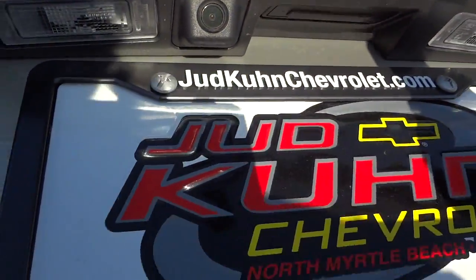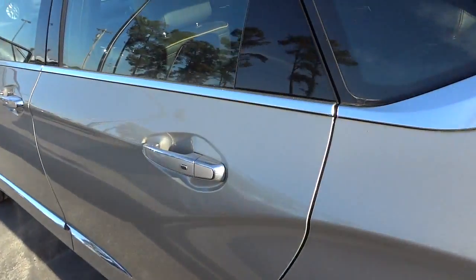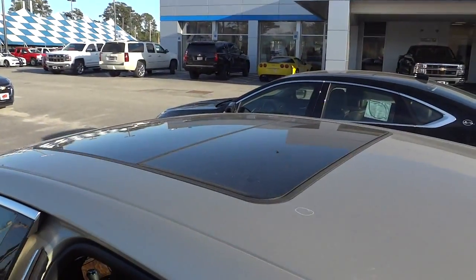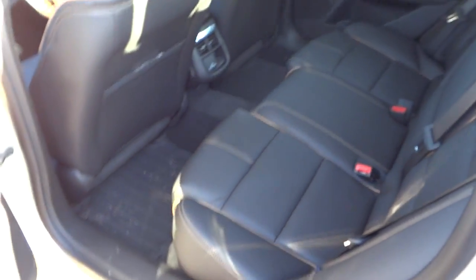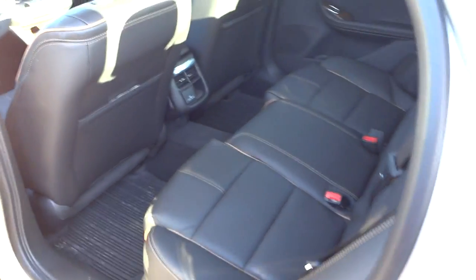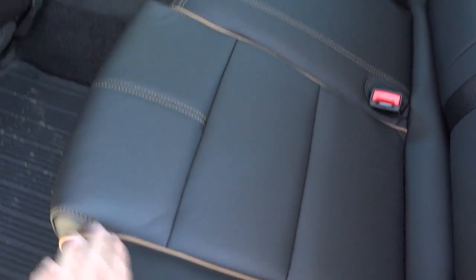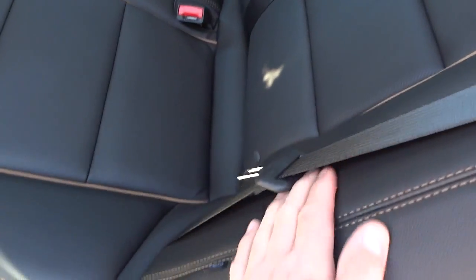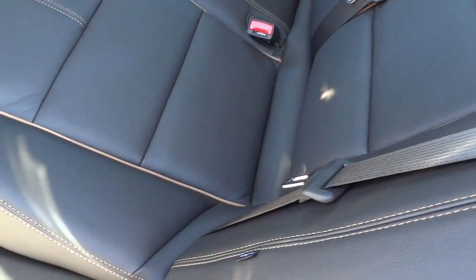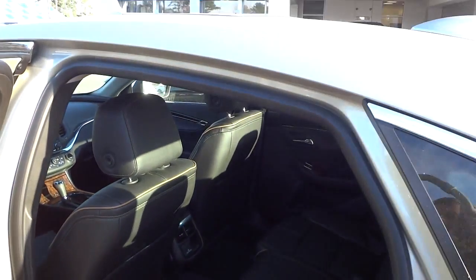This one has a panoramic sunroof — I really like those. It kind of helps out people in the back with their claustrophobia a little bit; they can see some sky. Same thing on this side, very nice. The leather and the trim and the stitching — kind of like a dark brown with a light brown accent. Really looks good. You got these bolsters here that keep you snug in the vehicle and also make it more comfortable when getting in. Decent amount of headroom too.